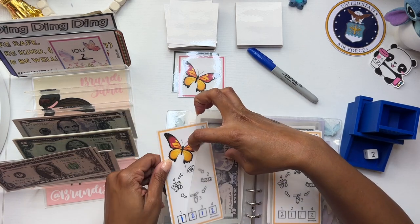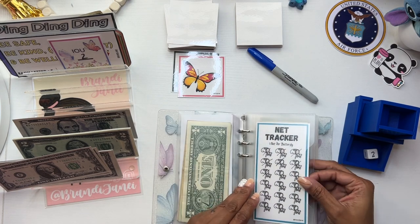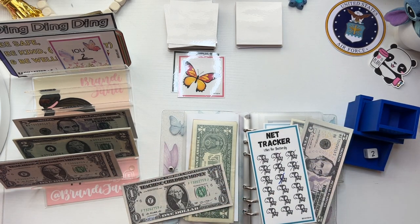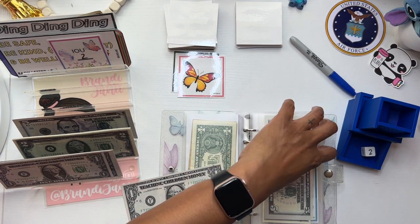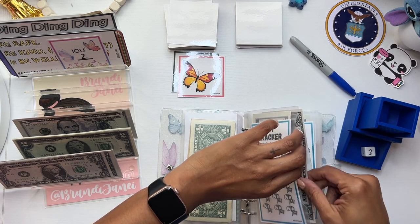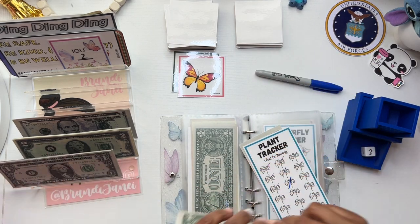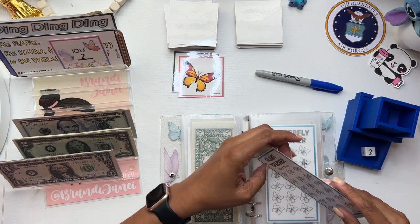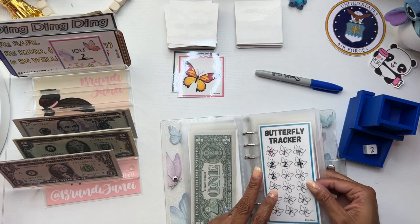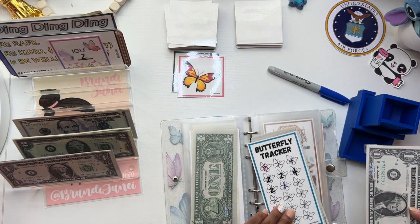After you do your butterfly, you come back to the front or wherever you have yours. We pay $1 for a net. Today we're going to pay $1 for a net. I like to call this the cage — like the cage that the butterfly goes in.